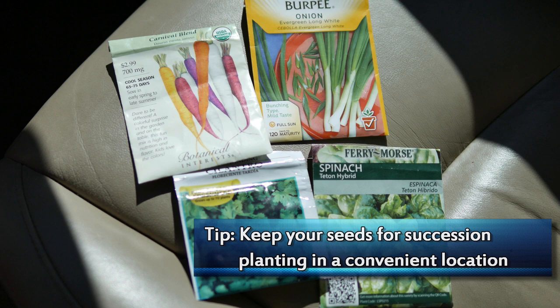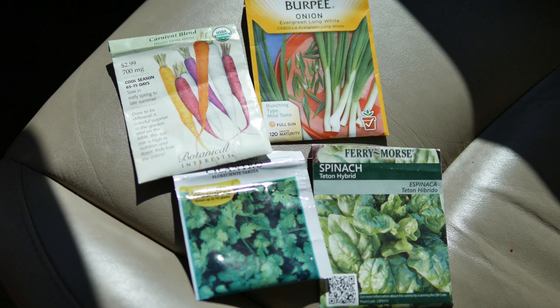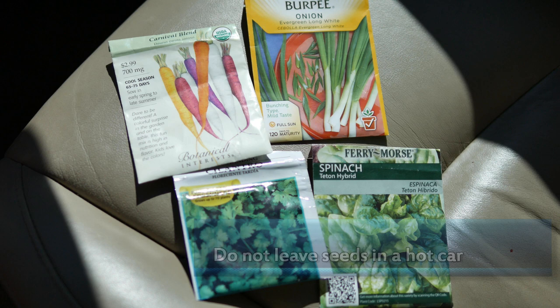I'll put the seeds by my keys so I can take them when I run errands, and when I come back home I'll just pop some in the garden — maybe green onions and spinach at the same time, or just carrots. I do not leave my seeds in the car. All the seeds I use for succession planting I go through within the year, so I don't worry about refrigerating them between plantings. I keep them out at room temperature — just don't store them that way for long-term storage.